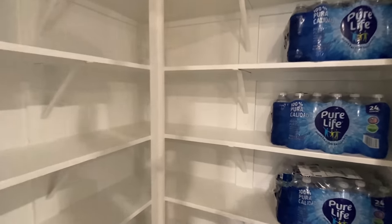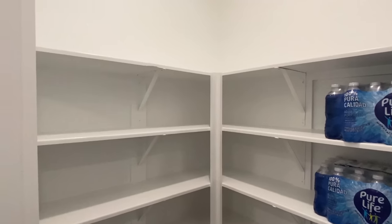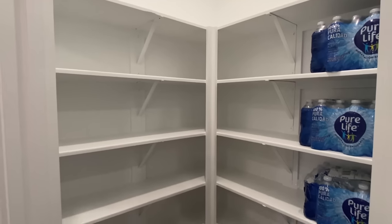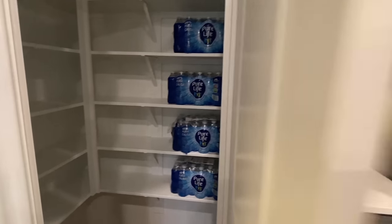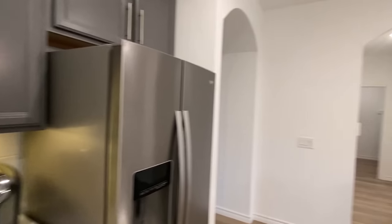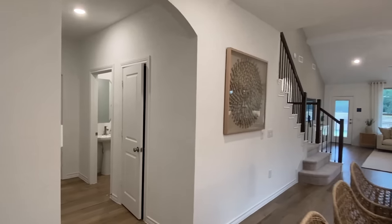Let me get you guys a little bit of light. Wonderful. What do y'all want to look at next? I'll tell you what we'll do — the main bedroom's around there. Let's go right down through this hall and see what all we've got.